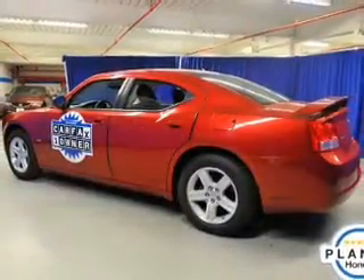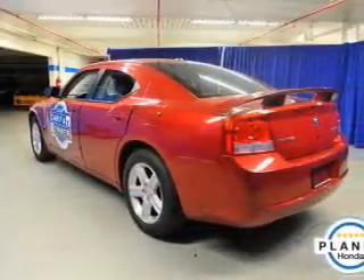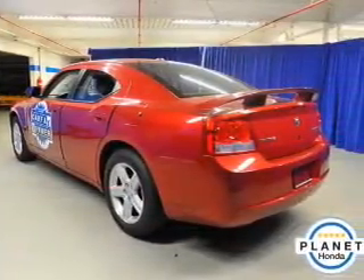The powertrain includes rear-wheel drive with a solid six-cylinder engine connected to a smooth-shifting automatic transmission. Brake safely with the anti-lock braking system.